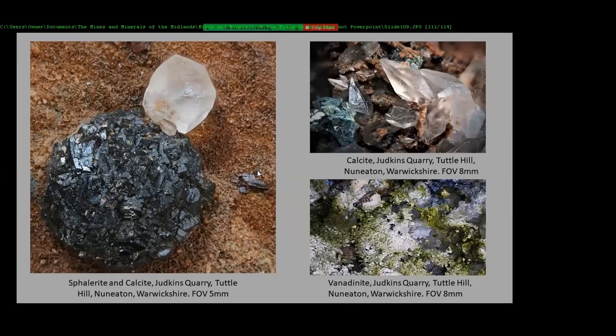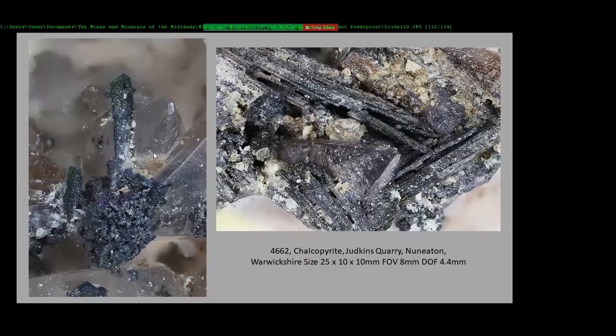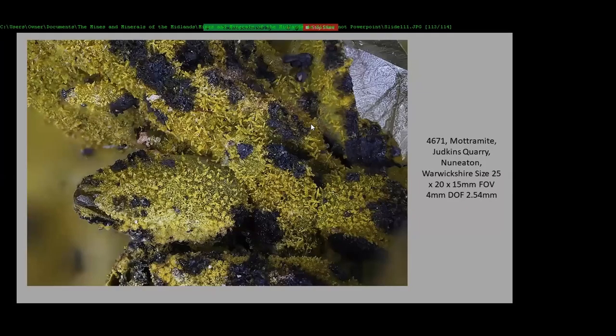Judkins Quarry — this is another interesting place, literally a one-off not far from Coventry Hill, near Nuneaton. You get sphalerite with calcite, and vanadinite grown with mimetite on the surfaces of these areas. This is chalcopyrite after chalcopyrite. And this is the motramite — little tiny motramite crystals.